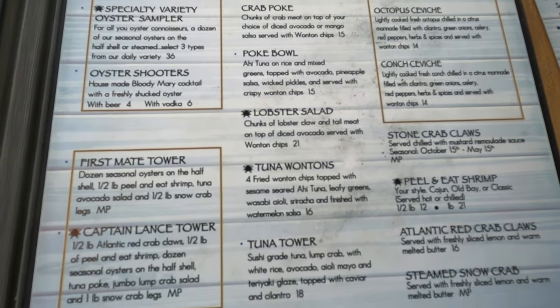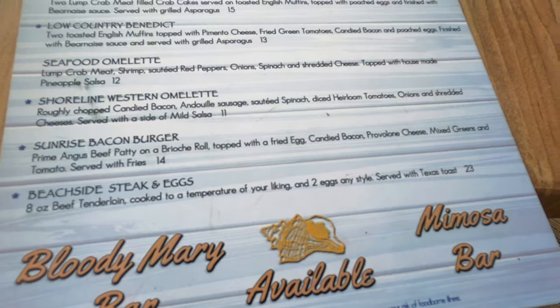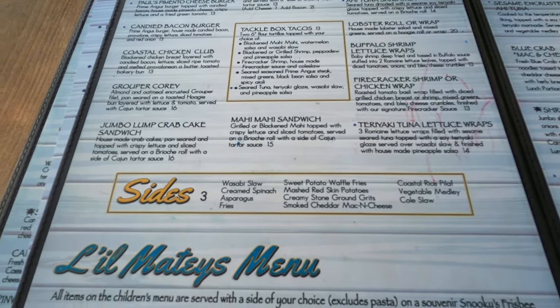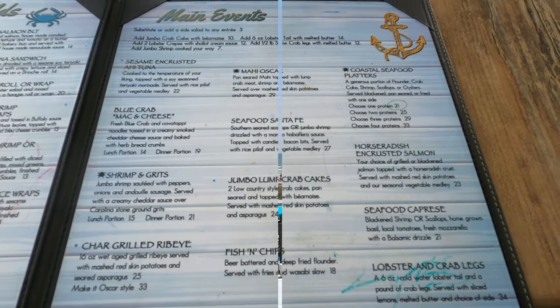Their mouth-watering menu includes everything from delicious Gulf oysters on the half shell to hearty salads and juicy burgers — and everything in between, like pan-seared beef tips and an extensive offering of incredible seafood and beef entrees.